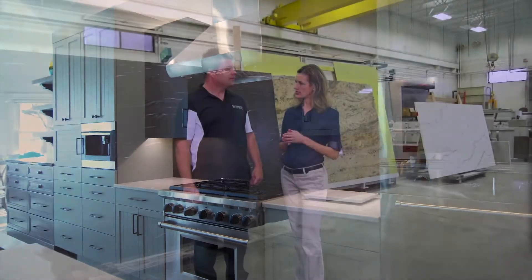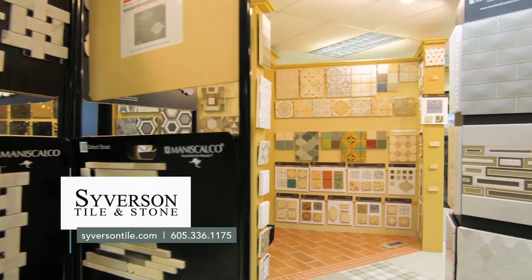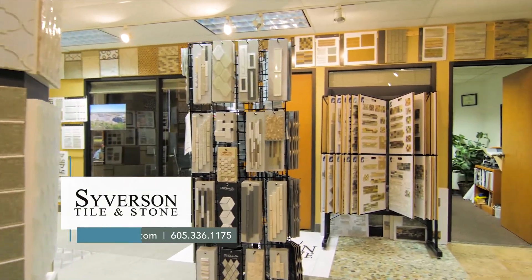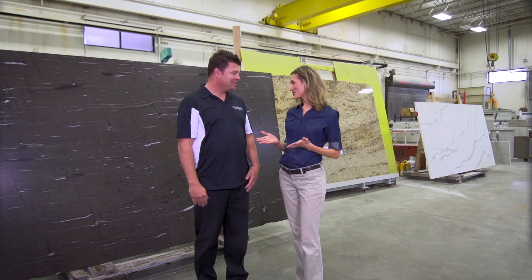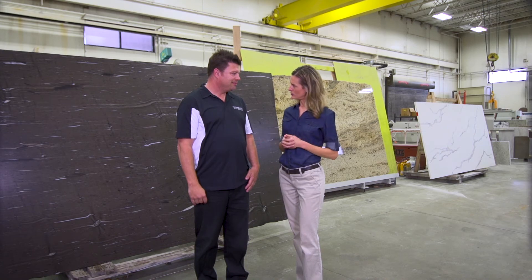If someone's ready to start on a project, how should they contact you? Very simple — you can give us a call, stop into our showroom anytime and work with our awesome staff, look at our website, or find us on Facebook. We're always putting stuff up there. Why should people choose Syverson Tile and Stone? We're a locally owned, family business, and we want to take care of your family. We've got the best people and the best products in the business, and when your project's done, it will exceed your expectations.